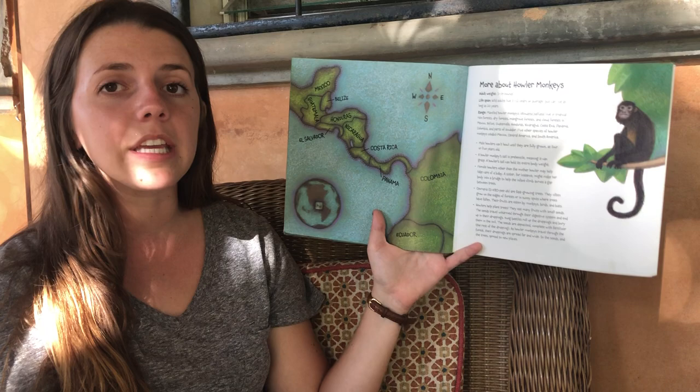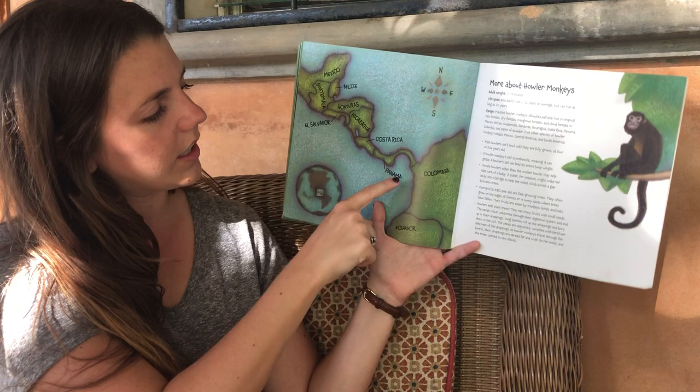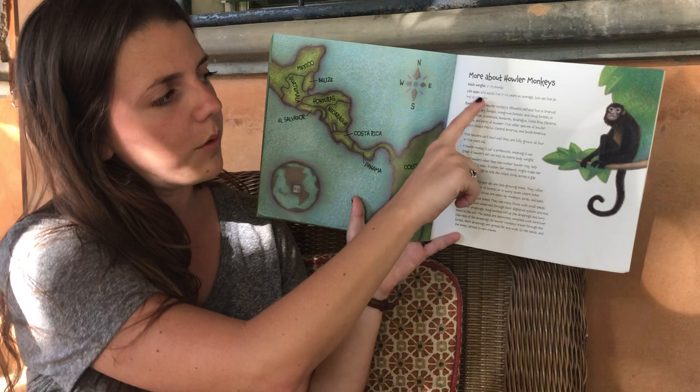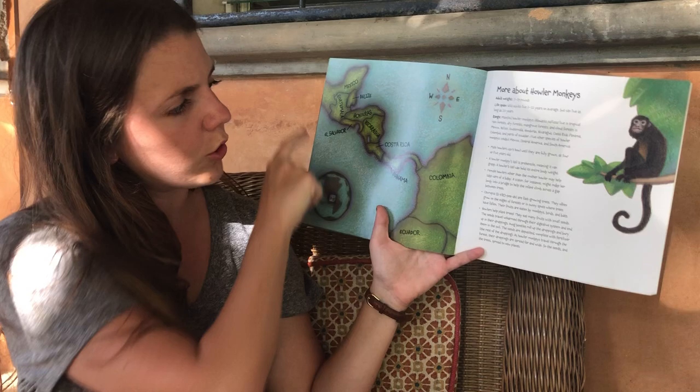Here is a map of the places where howler monkeys live — Mexico, Guatemala, Belize, Honduras — this is where we live right here — El Salvador, Nicaragua, Costa Rica, Panama, Colombia, and Ecuador. They can weigh from 7 to 19 pounds when grown. They can live from 7 to 12 years. And it gives us some other information about howler monkeys down here. Good job listening, friends. See you later!